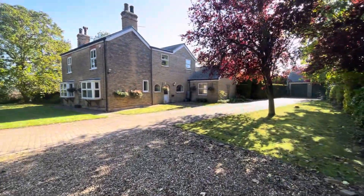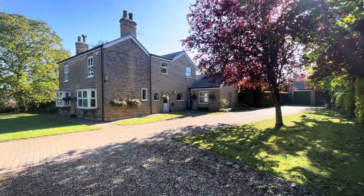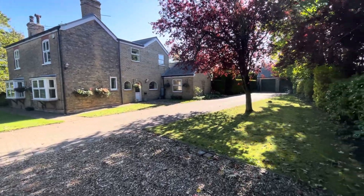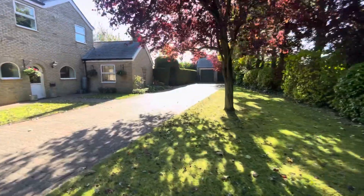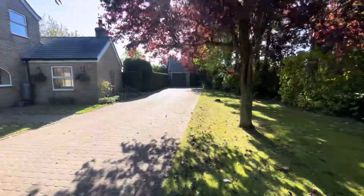You'll see it's positioned behind this superb characterful former farmhouse. That's not included in the sale, but we are just heading through here to let you see the site at the rear.